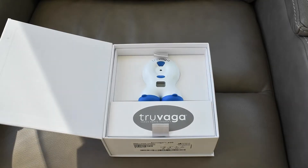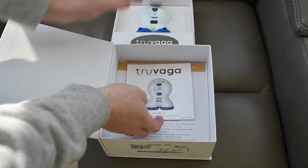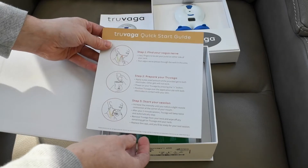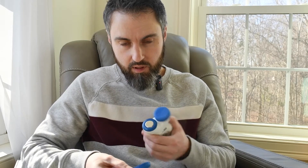In this video, I'm going to show you how the TrueVega works and test it out for the very first time, because I literally just opened the box. In the package we have the TrueVega unit, the user manual, a TrueVega quick start guide, and inside here are the gels. The TrueVega unit comes with two protective caps on the electrodes.